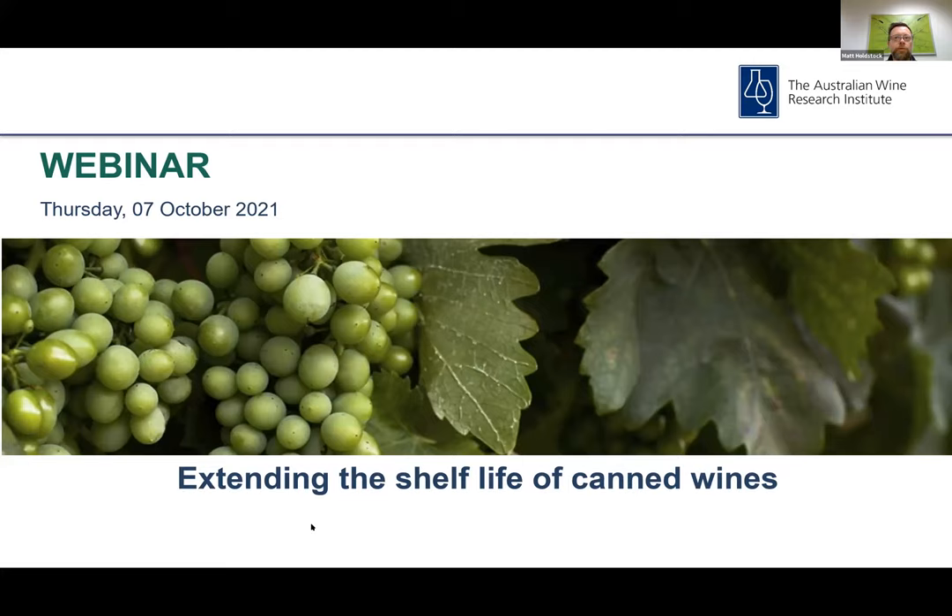Welcome all and thank you for joining today's AWRI webinar. My name is Matt Holdstock and I'm an oenologist at the AWRI. In the spirit of reconciliation, the AWRI acknowledges the traditional custodians of country throughout Australia and their connections to land, sea and community. We pay our respect to their elders past and present and extend that respect to all Aboriginal and Torres Strait Islander peoples today.